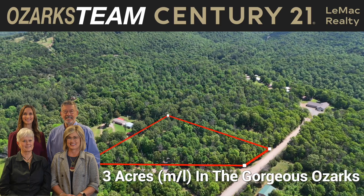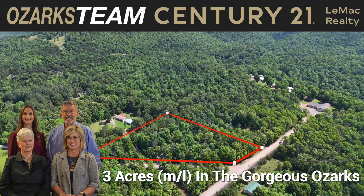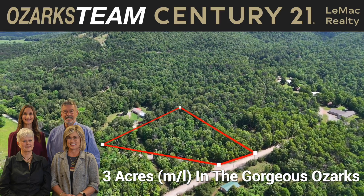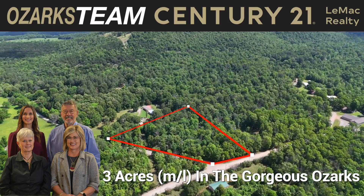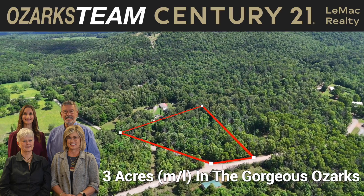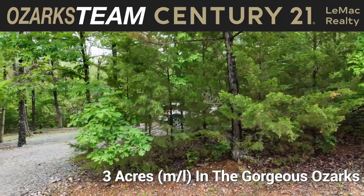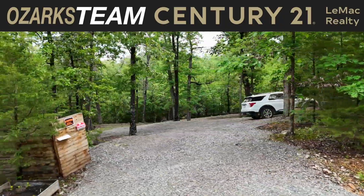If you're looking for a spot in the gorgeous Ozarks countryside to park your RV, get away for camping, or build your dream home, the Ozarks team has the answer. Three beautiful wooded acres close to town and close to the beautiful Buffalo River. Let's join Heather as she shows the property to us.